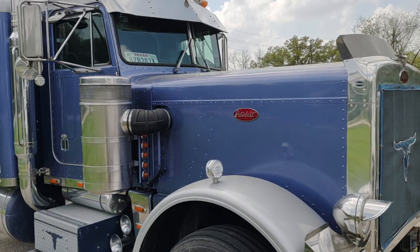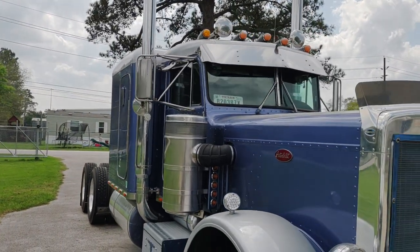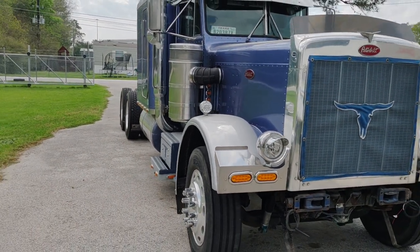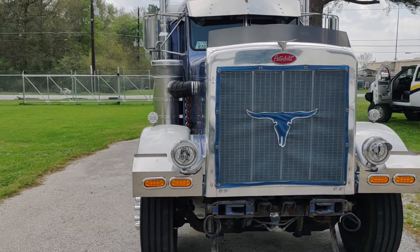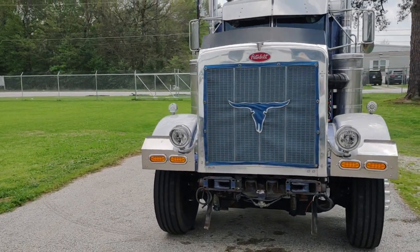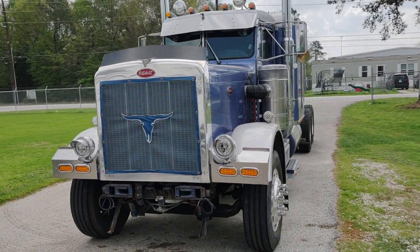My plan is to make this thing a little more comfortable and do some beautification projects to make it a little more beautiful. We've stripped it down a little bit here today. We're going to take it to the frame shop — I'm going to have it stretched. Right now it's a 260-inch wheelbase, that's what it came from the factory, and we're going to stretch it out a little bit, make it a little longer, a little leaner.